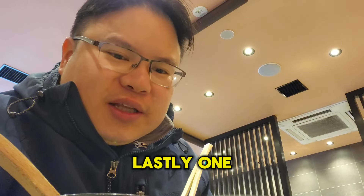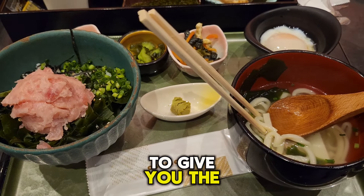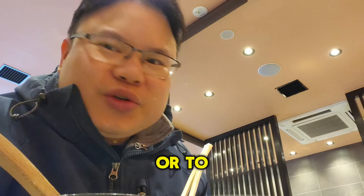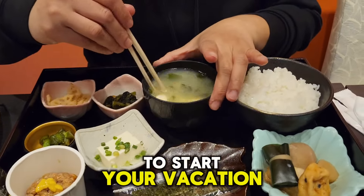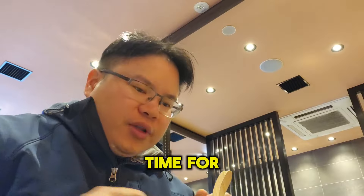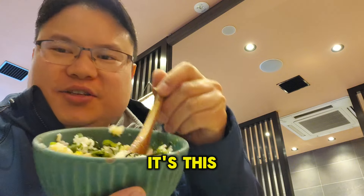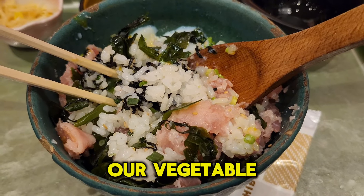One of the things I really like about this set menu is they give you the right amount of portion — not to overfill you or underfill you, they give you enough so you feel satisfied to start your vacation experience. Okay, time for the second meal on this set — it's a bowl of tuna and rice lined with vegetables.